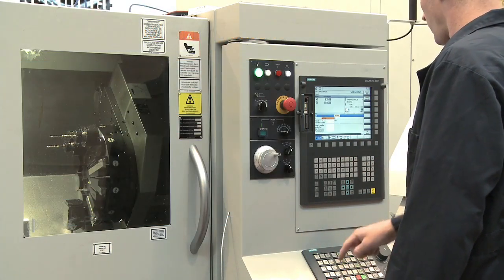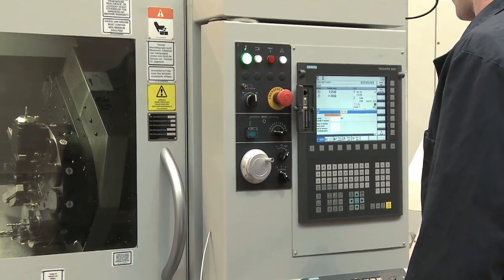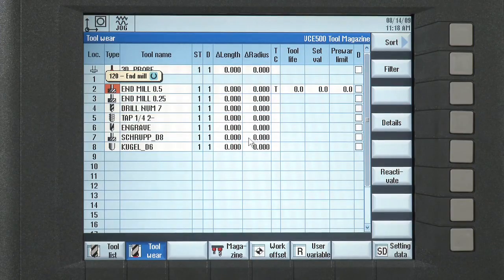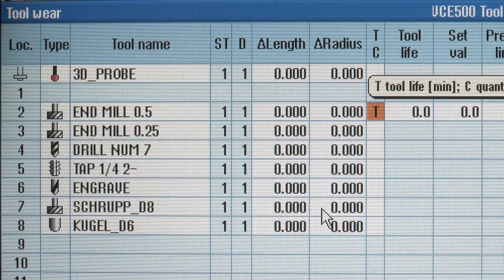An on-screen tool table gives you a better organized approach to tool data and magazine locations. Tools can be given familiar names instead of numbers. In addition, the control monitors the service life of each tool, so you can switch to replacement tools as required.